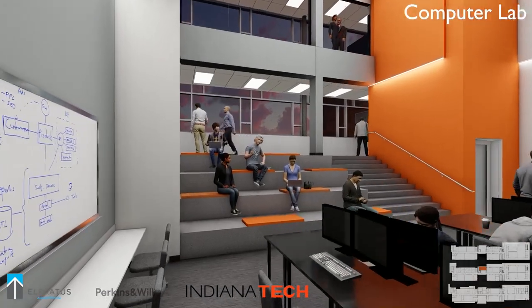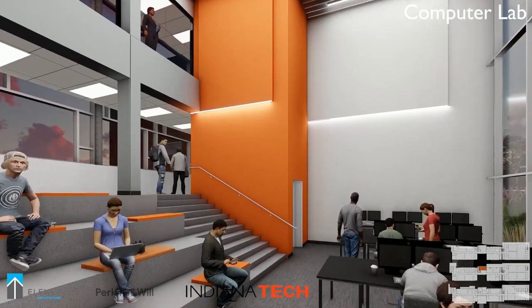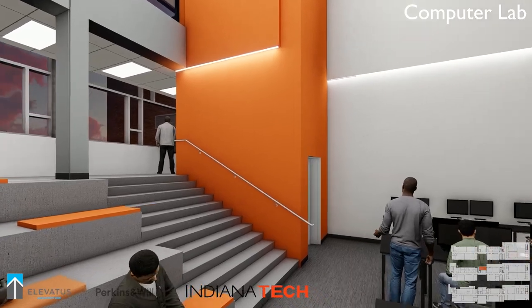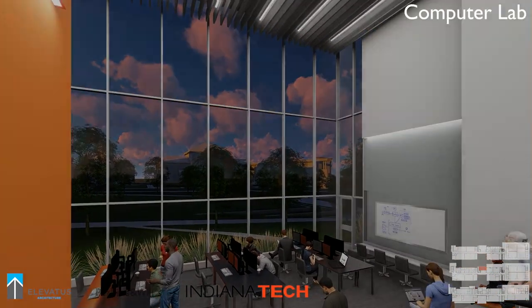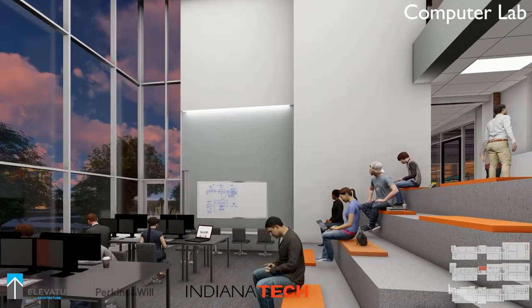We saw the 24-7 computer lab from the outside, but let's take a closer look at this exciting space. We wanted to create an important space that students can call their own — a resource where they can practice presentations, have access to computers, and read or study, regardless of the time. This space accomplishes that while serving as a beautiful new centerpiece of the building's design.